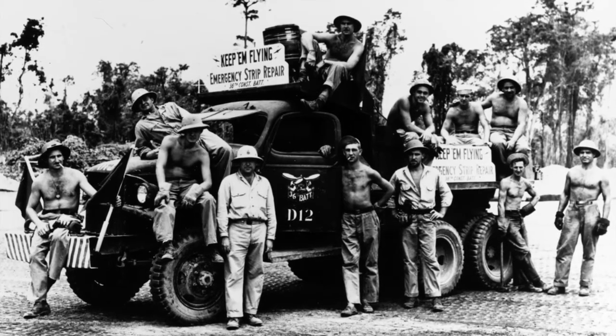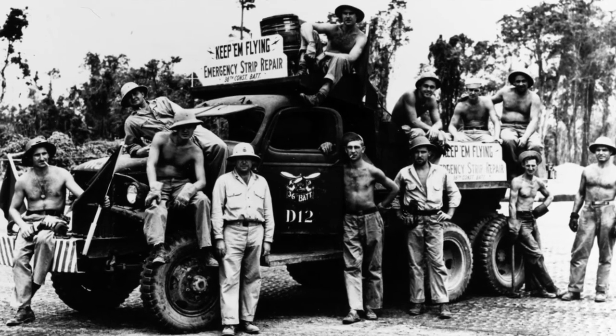By the end of 1944, this patch was not the only patch authorized by the Navy — three more patches were actually authorized for sailors to wear. These included the Motor Torpedo Boat personnel, Minecraft personnel, and the Naval Construction Battalion personnel, the Seabees.